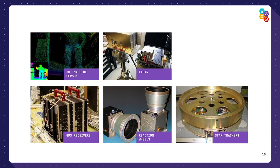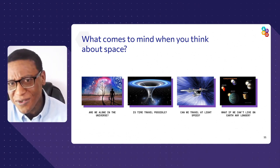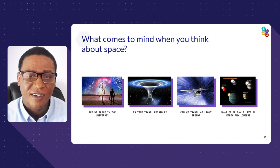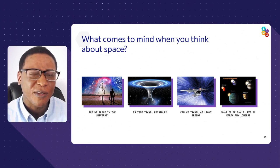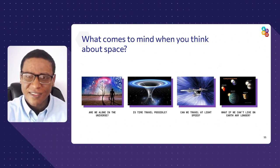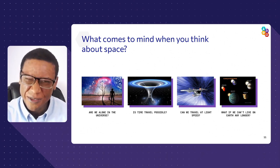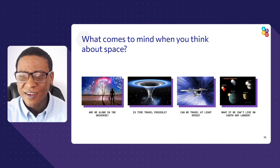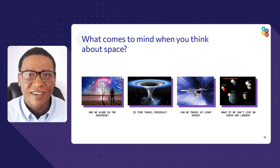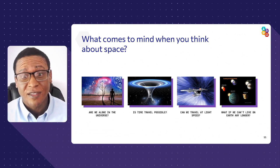Let's talk about what your questions are about space. What comes to your mind when you think about space? Here are some questions I have: Are we alone in the universe? Are there other life forms out there? It can't be that this universe — which theoretically started billions of years ago — has only us. Is time travel possible? If we want to investigate distant stars and galaxies, we've got to go beyond the speed of sound, to the speed of light.